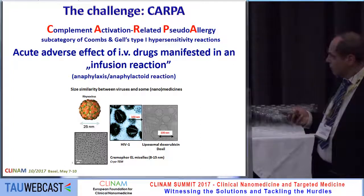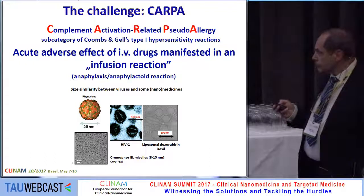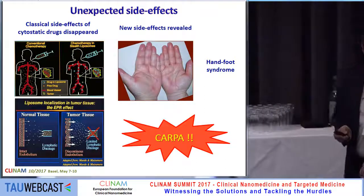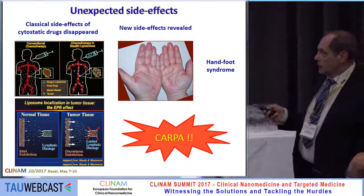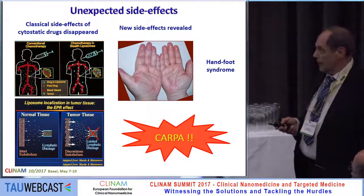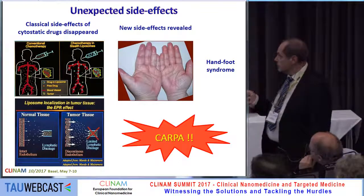it activates the immune system because it is the size of viruses, and the immune system responds as if it were a virus and gives a reaction. The good side of these nanoparticles is that classical side effects disappear, because for cancer targeting — either passive or active — they are good, as tissue concentration and blood level is much higher with a liposomal or SPION-targeted molecule.